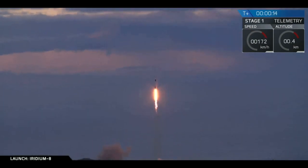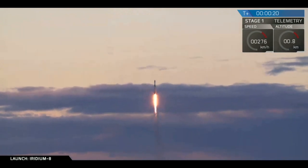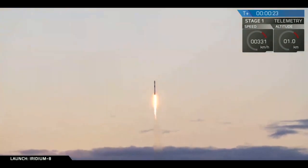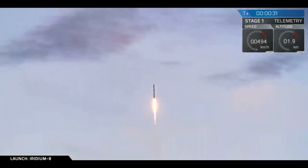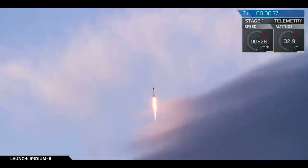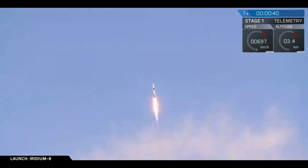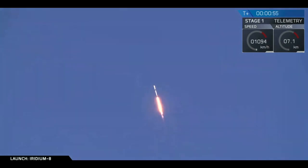Vehicle's pitching downrange. Stage one props nominal. T-plus 40 seconds and Falcon 9 is on its way, with the countdown in the last ten seconds delivered by Iridium CEO Matt Desch. We're throttling down now in preparation for the period of maximum dynamic pressure. Vehicle supersonic.